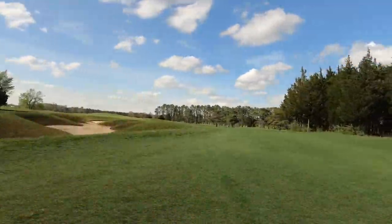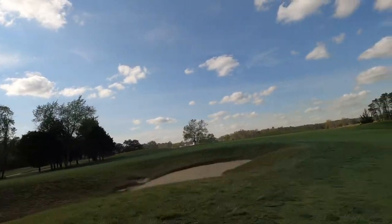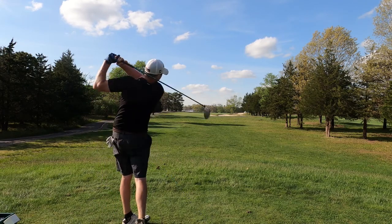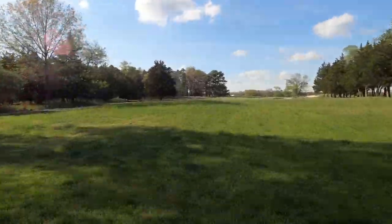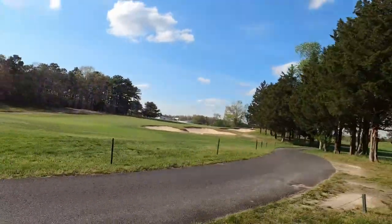Then it goes right into the drivable par four — a 300-yard par four with a bunker right on the left-hand side. And then we're moving closer to number nine, which is a really fun hole because on your tee shot you have no idea where the hole is, and even on your second shot it could be a blind shot if you don't hit a really far drive.